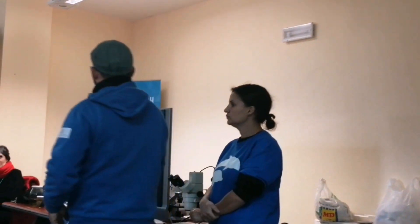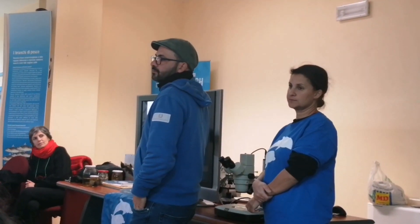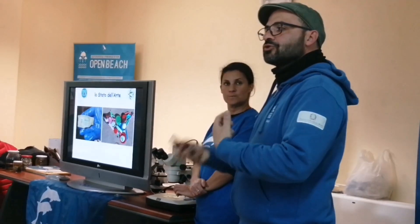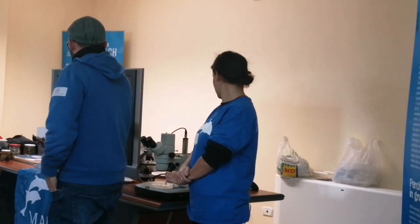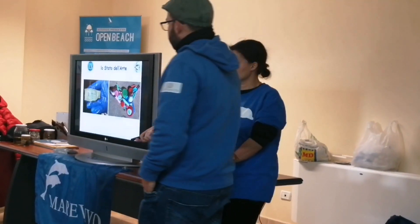Se troveremo un rifiuto del genere, cosa notate? Una scritta. Io faccio le borse siciliane con prodotti vinici siciliani — sono prodotti naturali. Però ho voluto farne una con della plastica raccolta dal mare per sensibilizzare.